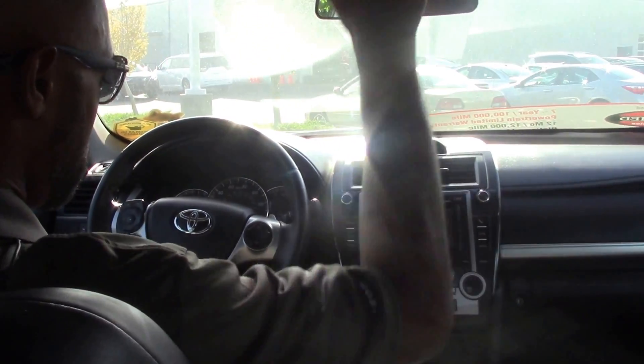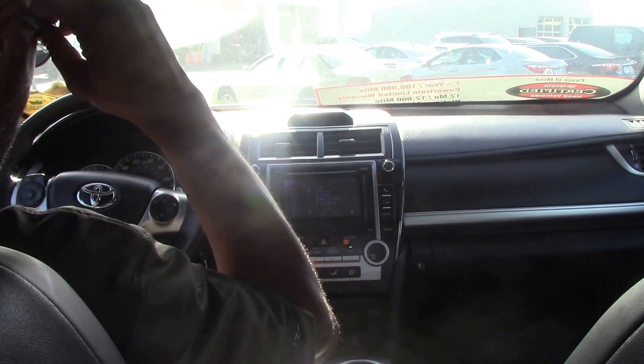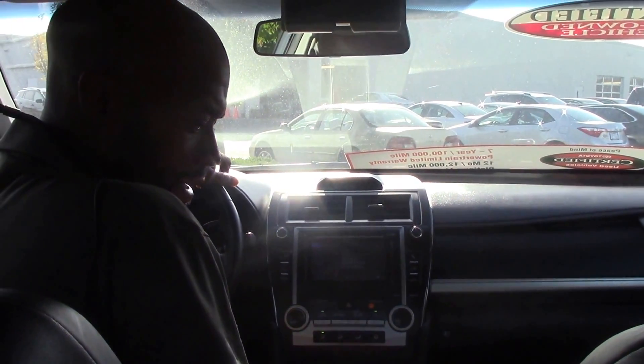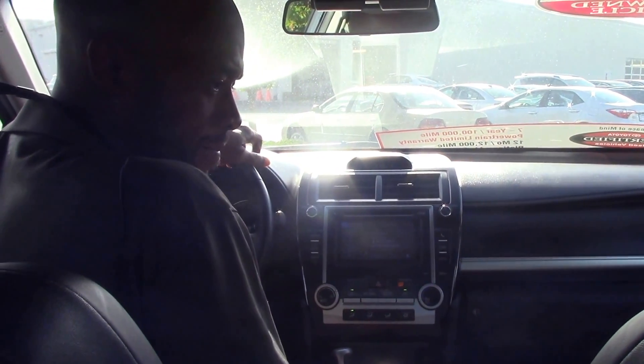Also has the sunroof, Bluetooth with voice recognition, USB and auxiliary. I just absolutely love these Camrys still. Huge fan, been a fan for a long time.